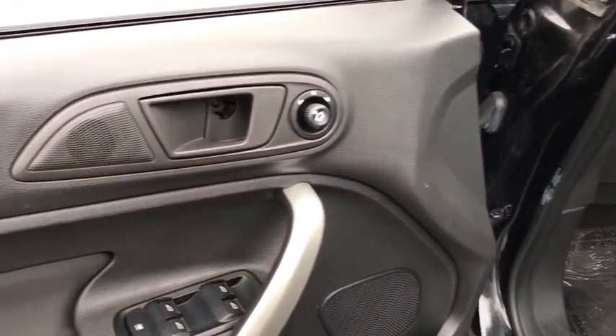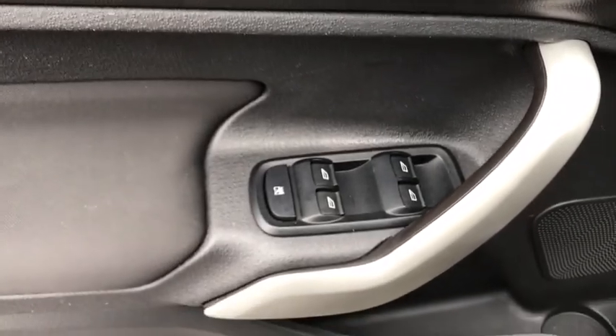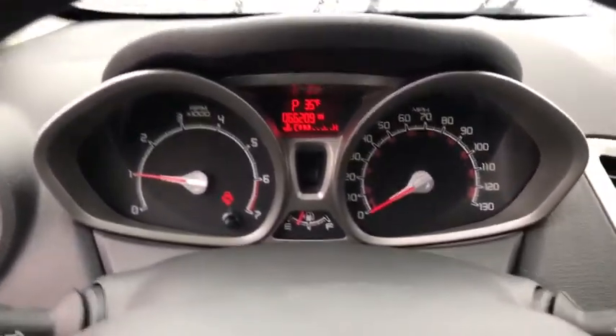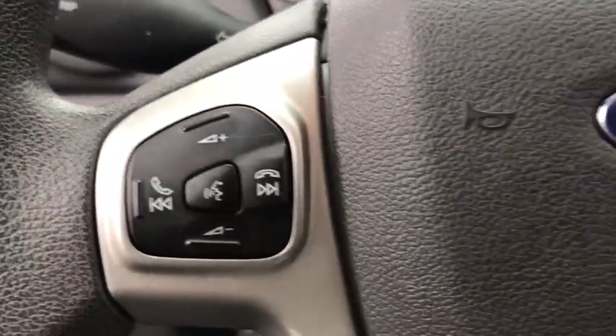Rear window defroster, remote keyless entry, tachometer, tilt steering wheel, front bucket seats, front reading lamps, driver vanity mirror, passenger vanity mirror, speed control, front wheel independent suspension.